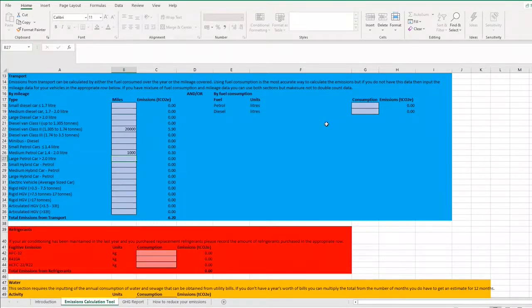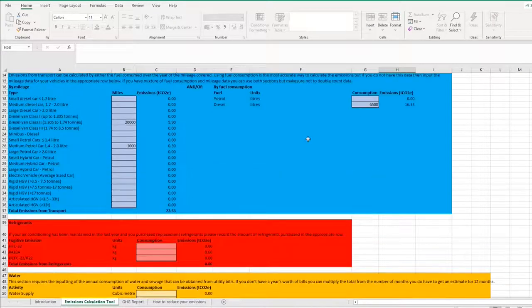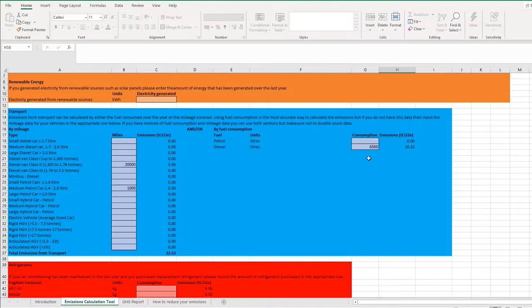If you have records of fuel purchased — from receipts or fuel cards — you can use that instead: just find how much you've purchased in litres over the last 12 months and enter that figure. If you don't record mileage formally, you can compare MOT readings year on year, as MOT records capture the mileage at each annual service, typically within a few weeks of the same time each year.